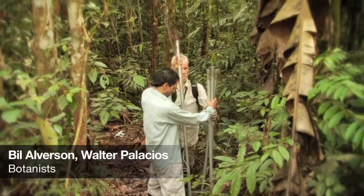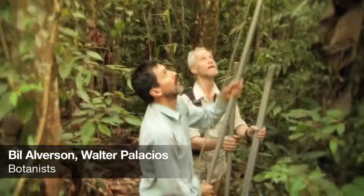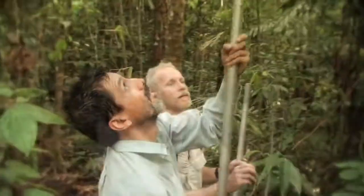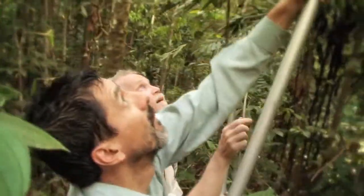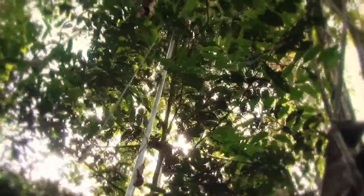One thing I want to point out about the botany team is that we do a fair amount of collecting with pruning poles — telescopic poles that you can fit one into the other. These poles are amazing and you can clip plants and collect trees that are up to 15-20 meters tall.